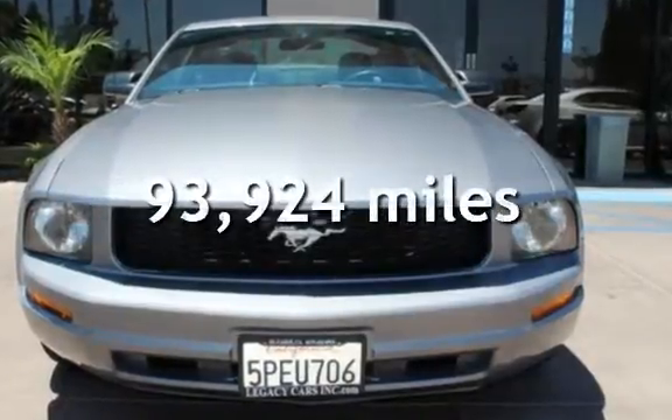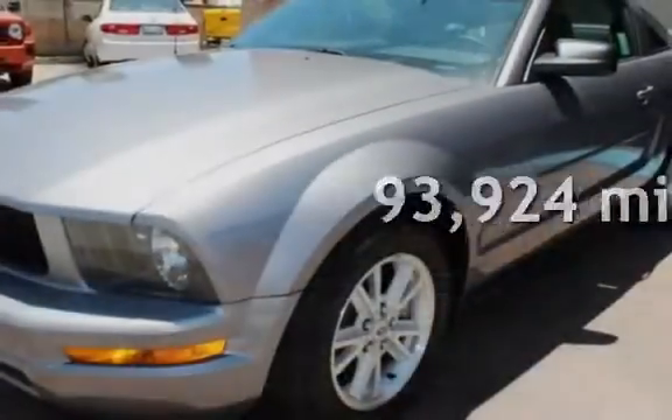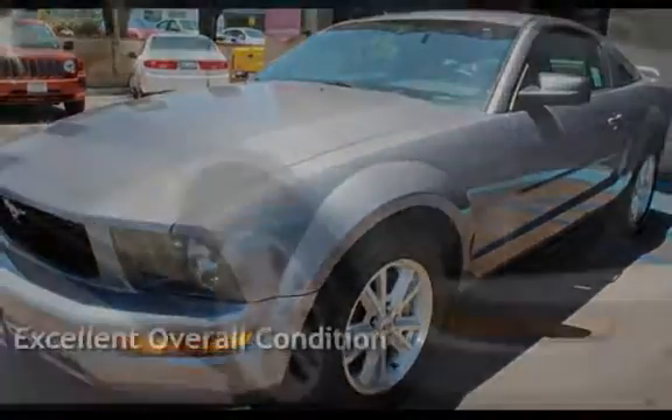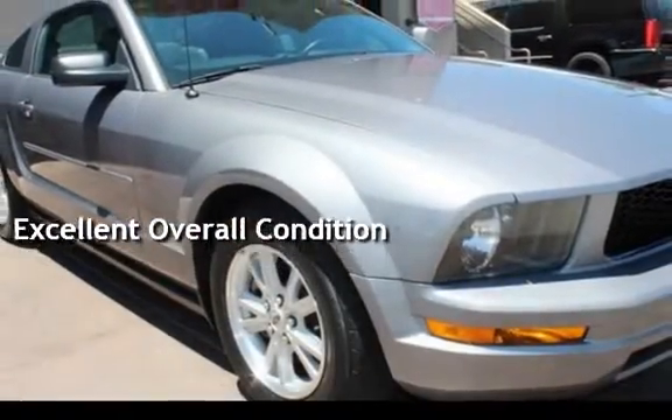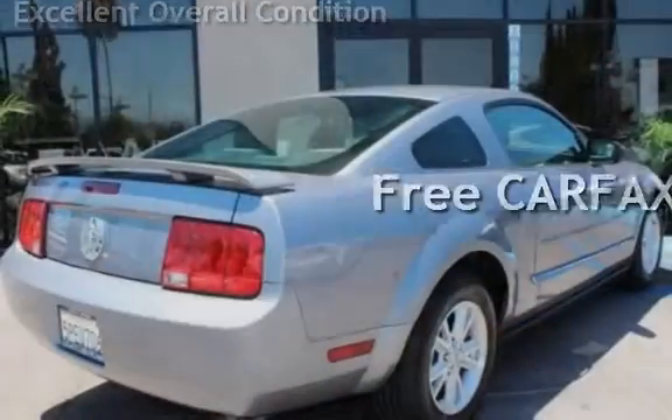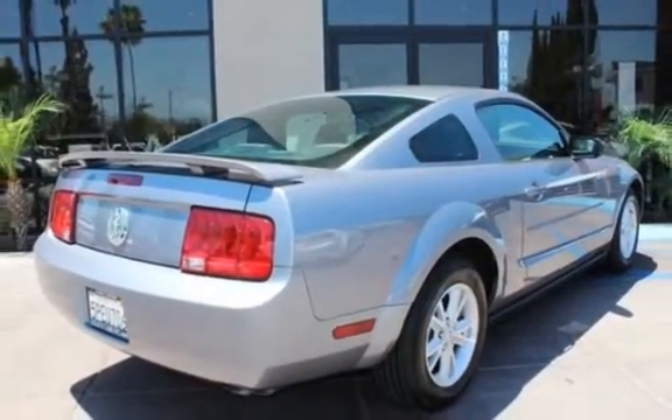This Ford has less than 94,000 miles on the odometer. This vehicle is in excellent overall condition and qualifies for the Carfax buy-back guarantee. Ask to see the free Carfax Vehicle History Report.